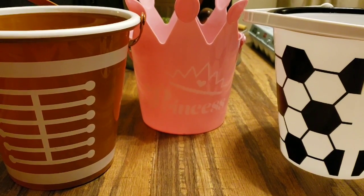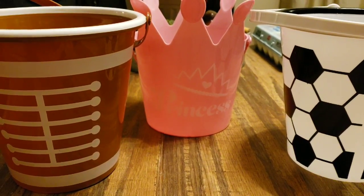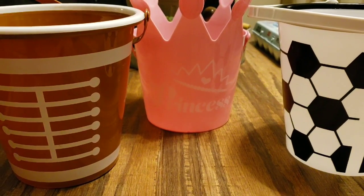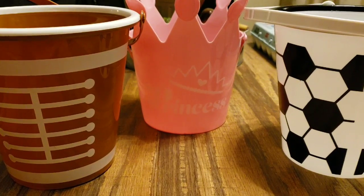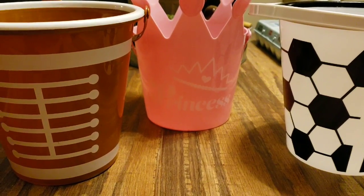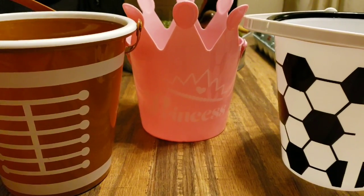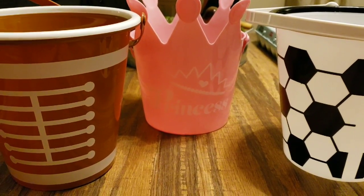So the next three items I got — see my eggs peeping out in the back over there — were Easter baskets for my two nephews and my niece. I thought they were so super cute. I've been eyeing the football and the soccer one for a couple of weeks. Finally got them and then they had the little cute princess, so I grabbed that as well.